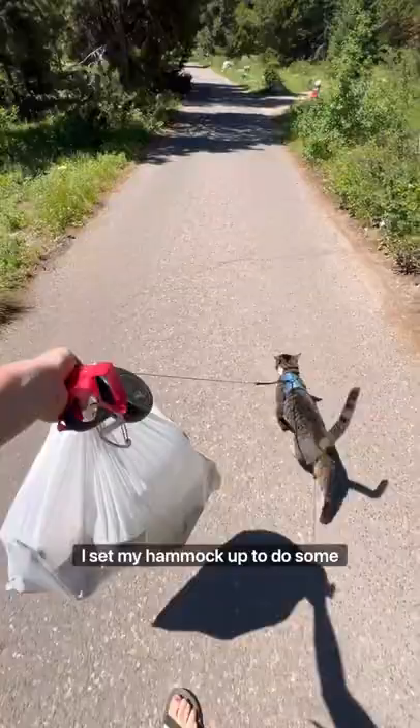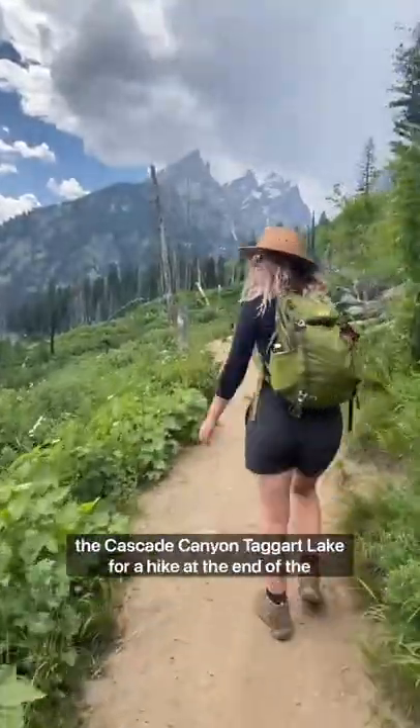Once the cats are situated I set my hammock up to do some work for a few hours before running van errands and going for a hike at the end of the day.